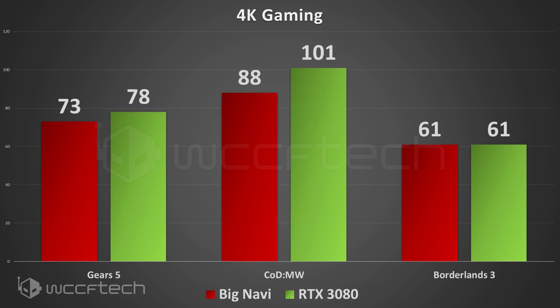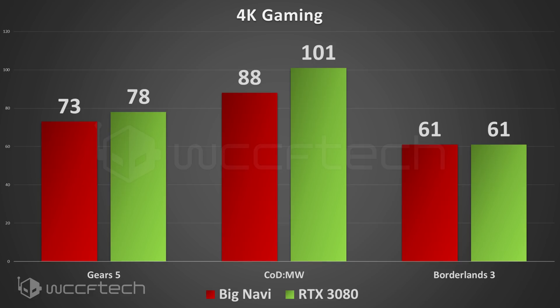Finally, Gears 5 at ultra settings and 4K puts the RTX 3080 pulling 78 FPS average, equating to a 7% lead. For those anticipating RTX 2080 Ti plus 15% performance for Big Navi, those numbers indicate about a 20% boost instead of 15%, which is a good number to see.